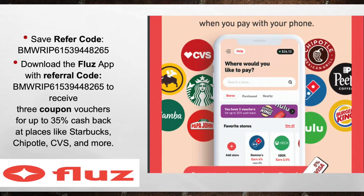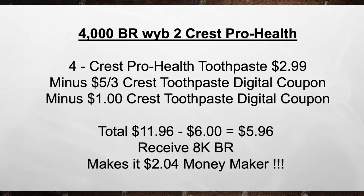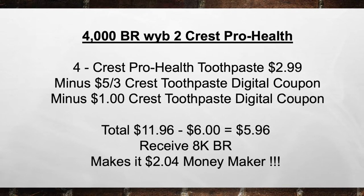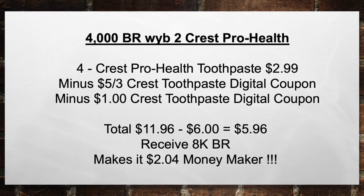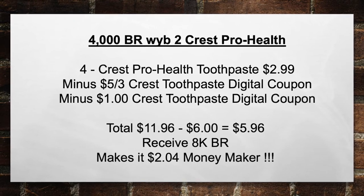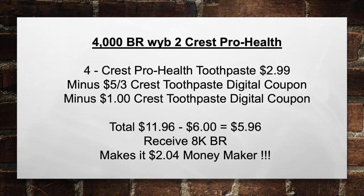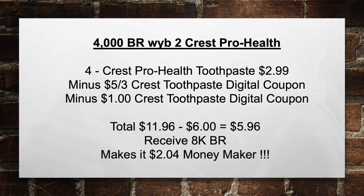Now let's get started on today's deals. The first deal we're going to have at Walgreens is on Crest Pro Health. You're going to get 4,000 bonus rewards when you buy two Crest Pro Health toothpastes. Pick up four Crest Pro Health toothpastes at $2.99 each, minus a $5 off three Crest toothpaste digital coupon and a $1 Crest toothpaste digital coupon. That brings your total from $11.96 minus $6 in coupons to $5.96 out of pocket. Then you receive back 8,000 bonus rewards, making this a $2.04 moneymaker.